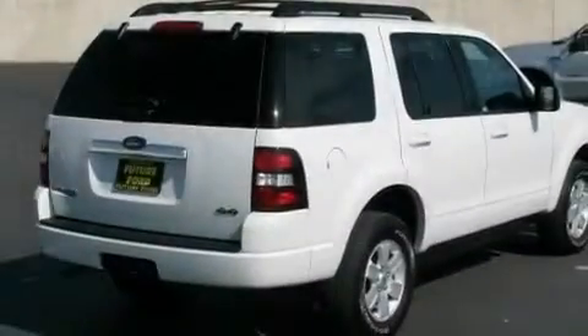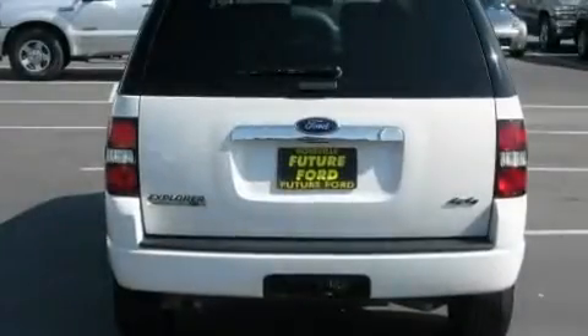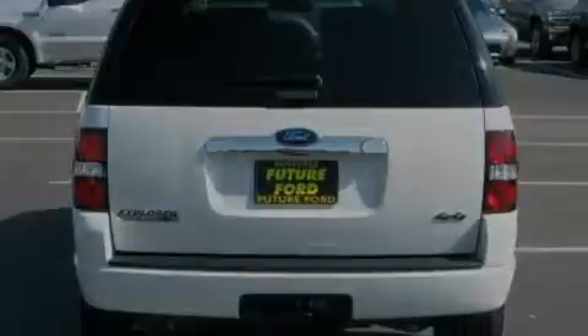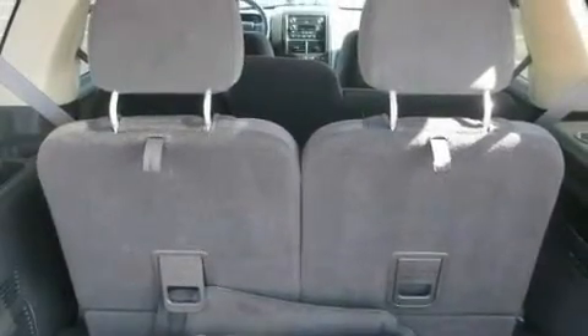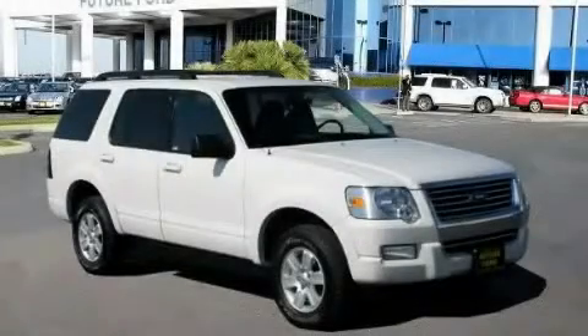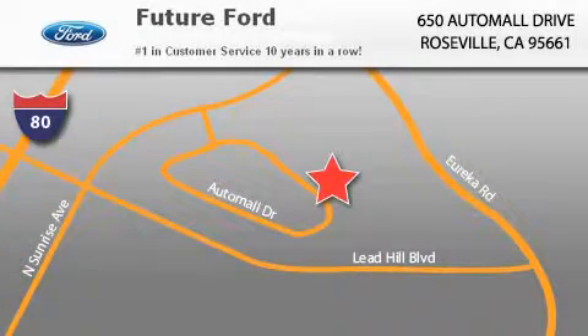Its top features include a power driver's seat, cruise control, steering wheel mounted controls, a CD player, a leather wrapped steering wheel, aluminum wheels, a security system, a low tire pressure indicator, a keyless entry system, and this vehicle has fewer than nineteen thousand miles on the odometer. Please call us today for more information on this great vehicle.